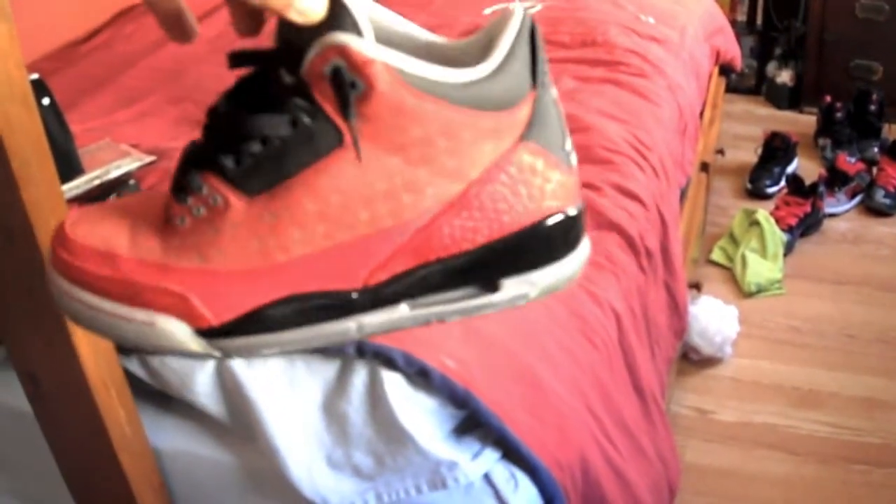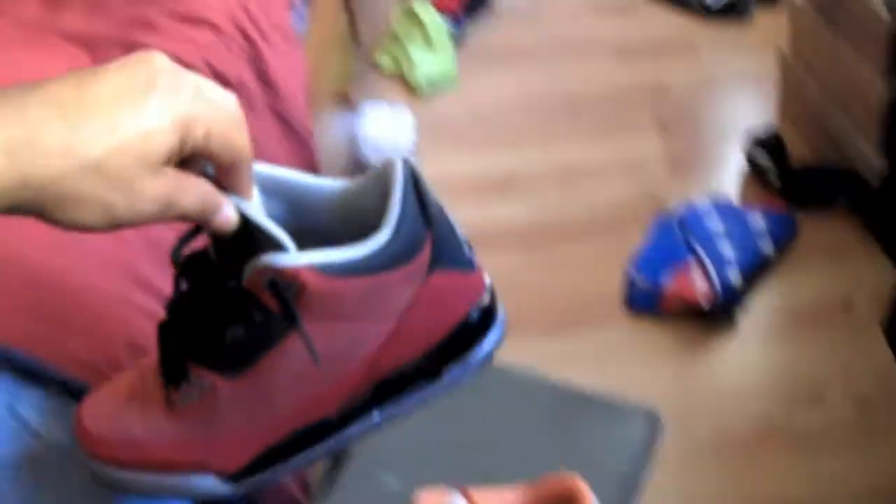It took me about a year to find these for the right price, but I'm very happy to have them. Yeah man, this is what I'm dealing with right now.